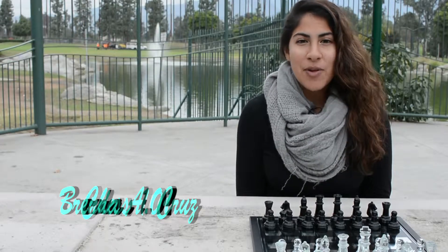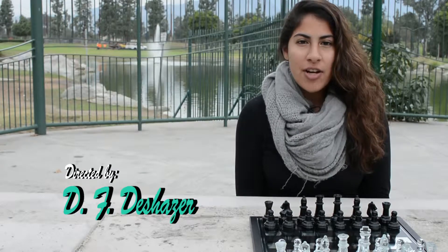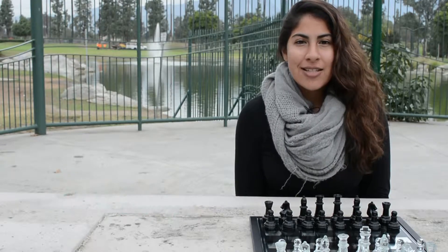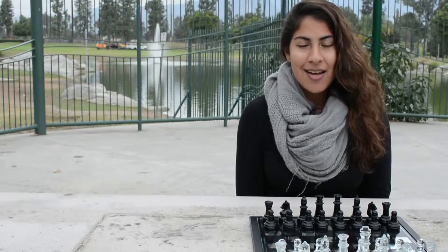Welcome to Chess 101. My name is Brenda Cruz and I'll be an instructor today. Chess is a game of great strategy and skill. It takes time and careful thought to master. Today we will only be going over the basics. Let's begin.